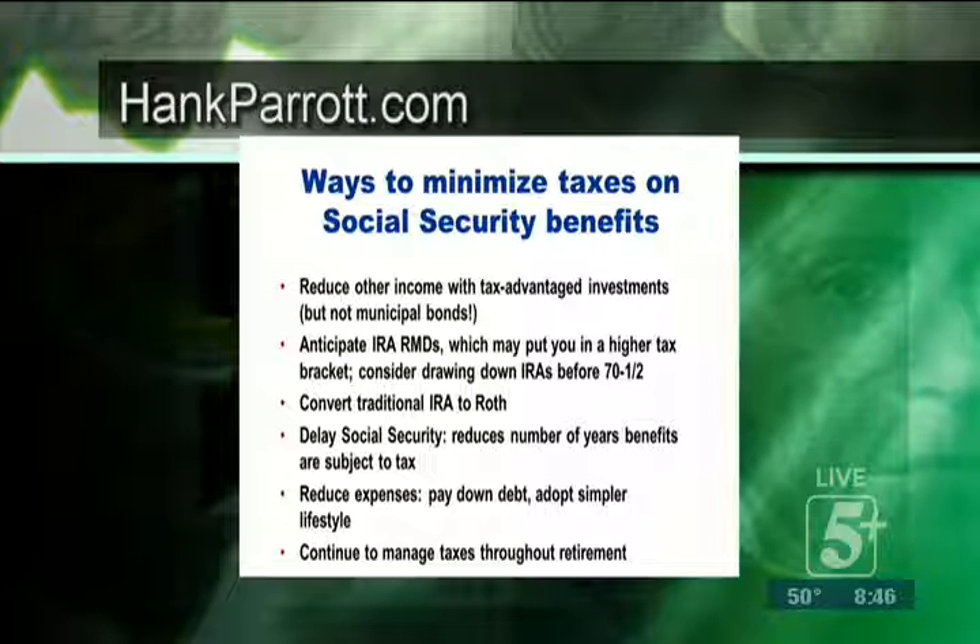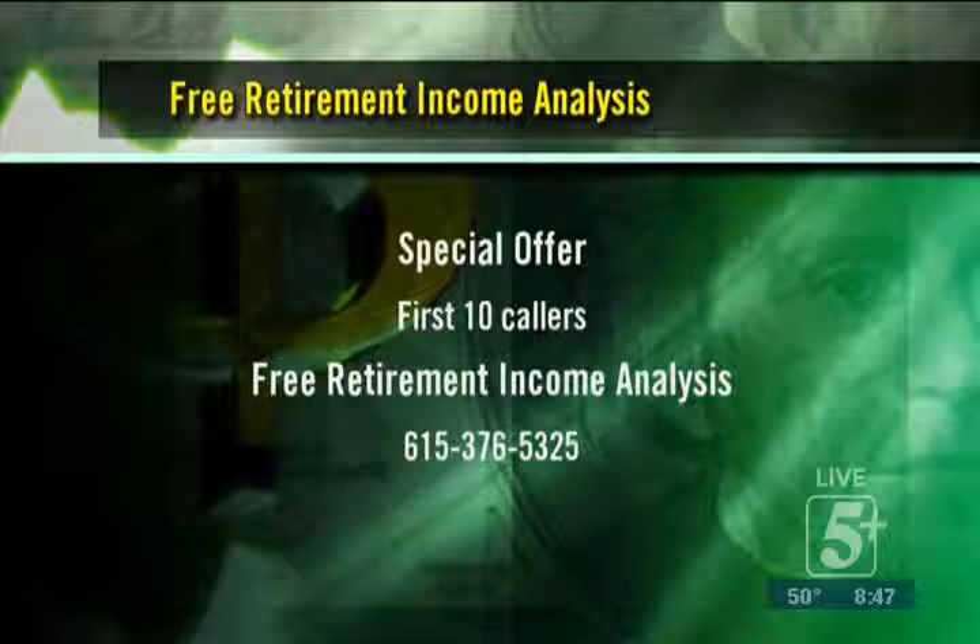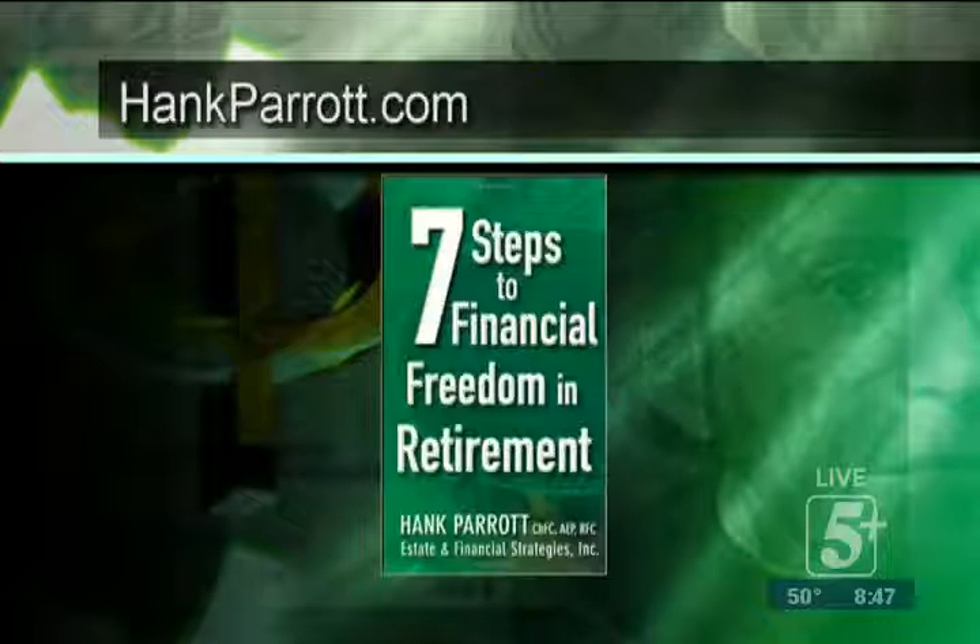Getting ahead of the tax thing is so critical, and it's part of what we do with the planning. For the first 10 callers to my office — this is so important to get right, about decisions regarding Social Security, Medicare, and how to reduce your taxes — call 615-376-5325. Tessa is standing by; she'll get your information and send you a form to fill out along with a checklist of things to bring to your appointment so we can do up a full, comprehensive plan for you. And when you come in, I'll give you a free copy of my book, Seven Steps to Financial Freedom in Retirement.